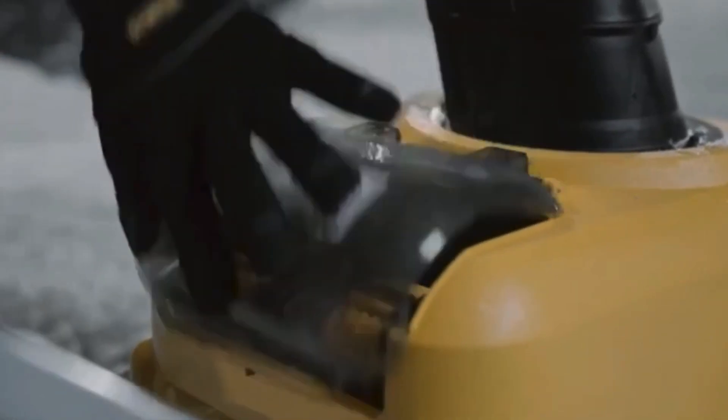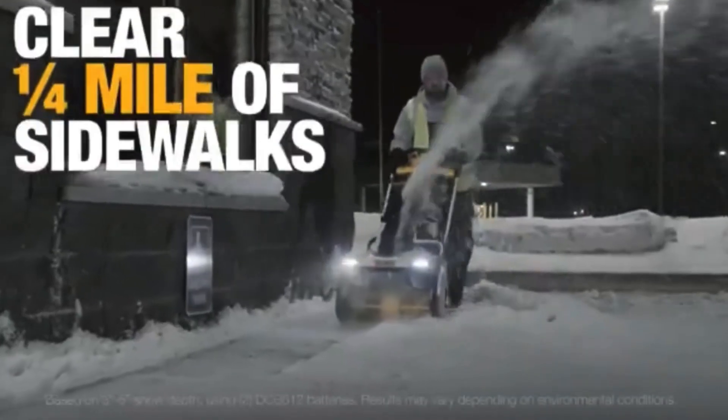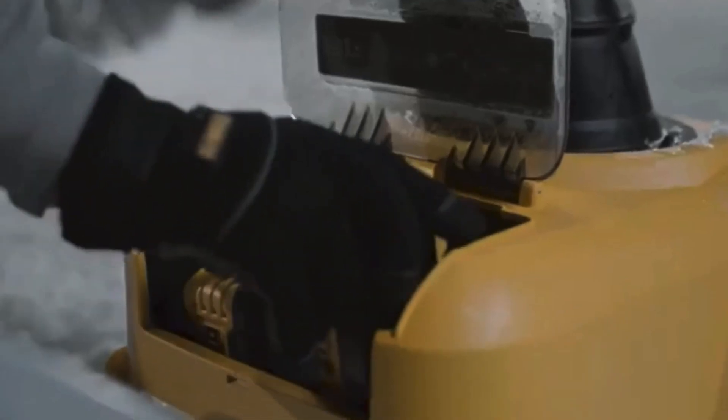As a leading provider and innovator of outdoor power equipment, DeWalt designed the snow blower for professional results, with the ability to power through tough snow, clearing up to 16 parking spaces on a single charge. That statistic is based on an average 9 by 18 foot space with 3 to 5 inches of snow in depth, using two DCB612 batteries. The model number for the actual snow blower is DCSNP2142Y2.